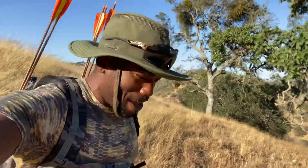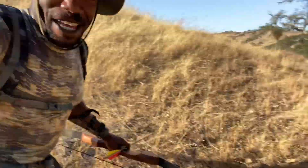I did it. I got my first pig. Public land, man. Look at this blood trail.